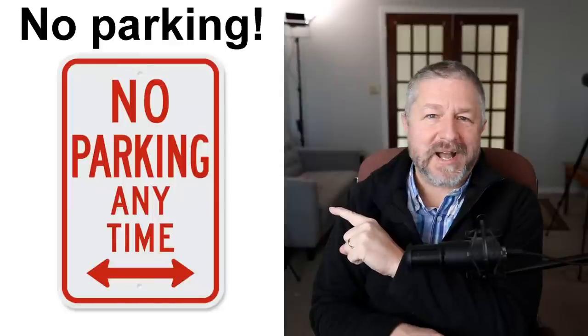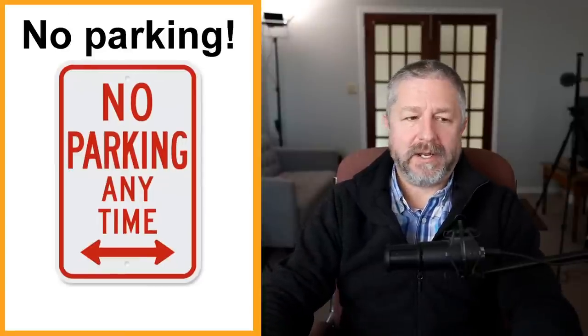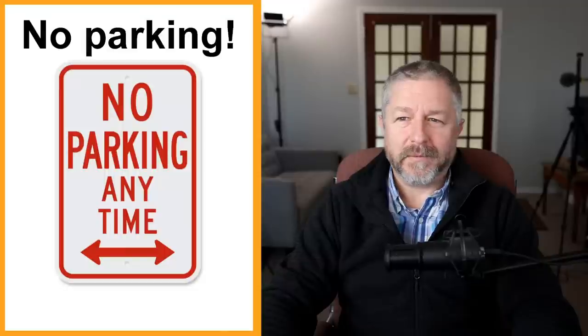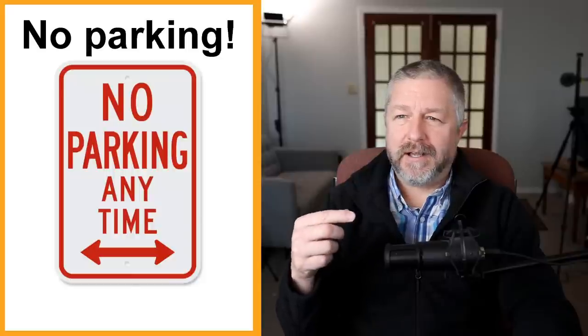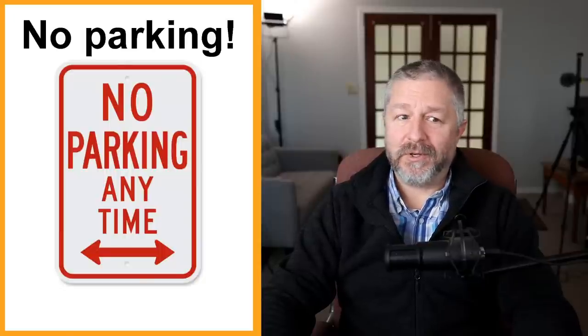No parking anytime — these are very common signs, and I have a funny story. Two weeks ago we went for a hike, the parking lot was full, so I parked on the street and failed to notice the no parking sign. When I got back from the hike, I had a $30 parking ticket because I didn't see the sign. If you see 'no parking,' don't park there — and if you do, you'll probably get a ticket. I paid it right away. In Canada, if you don't pay your parking ticket, eventually you can't renew your driver's license — they'll say you have an outstanding parking ticket that must be paid first.